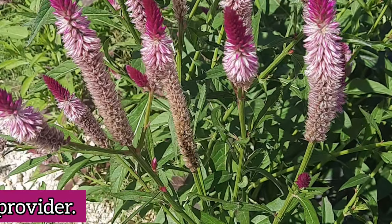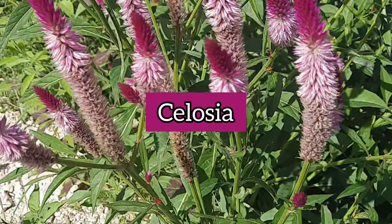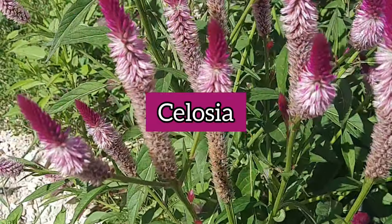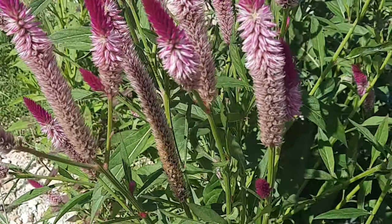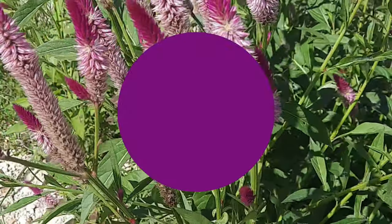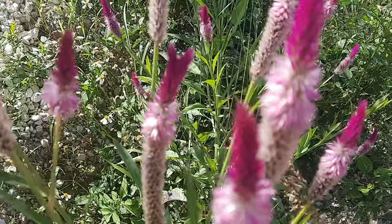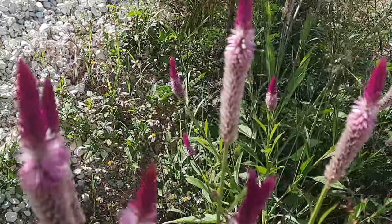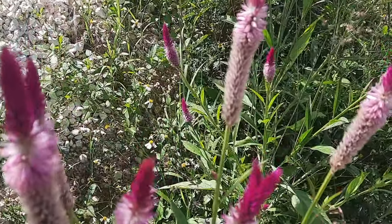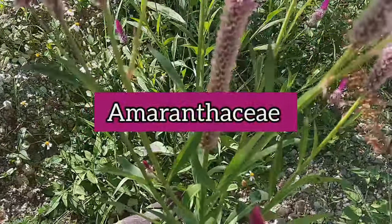In today's video we're going to be exploring the medicinal wonders hidden behind the vibrant blooms and leaves of celosia, a plant that serves as one of nature's pharmacies. The celosia genus is well known and plants from this genus are widely used as ornamental plants. Celosia is a part of the Amaranthaceae plant family.